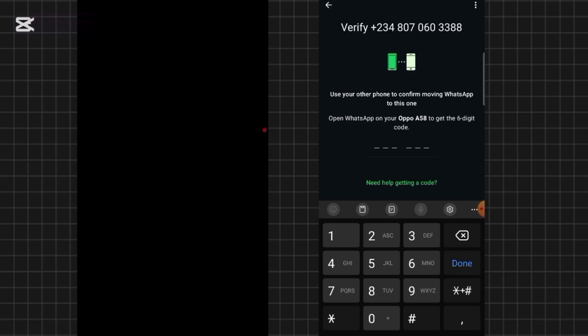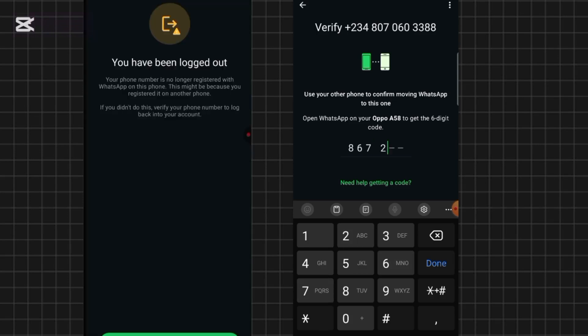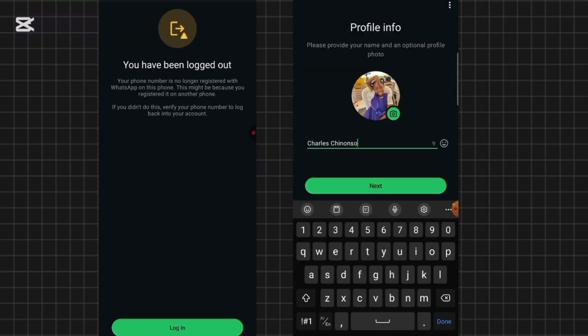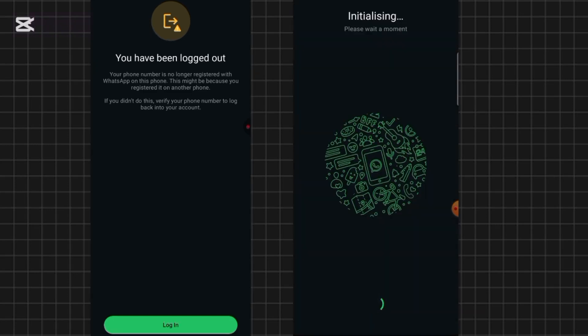But if you fell for their trick and gave out the code, they'll put it in — for example, 867 — and once they enter the code you gave them, you'll be logged out of WhatsApp. Your WhatsApp will now open on their account. They will start setting up a profile and chatting up your contacts, probably trying to scam them by sending random messages. At your end, you are already logged out and may begin to panic.